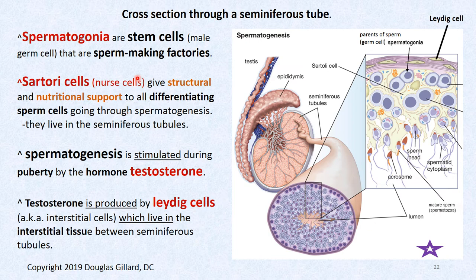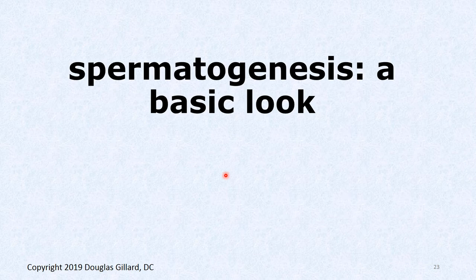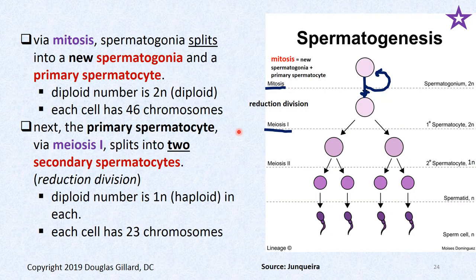There's a star here — I could write a question: 'Which of the following statements is false with regard to spermatogenesis?' One good thing about my tests: if it's not on a slide, I won't test you on it. It's got to be on these slides. Let's dig into spermatogenesis a little bit.